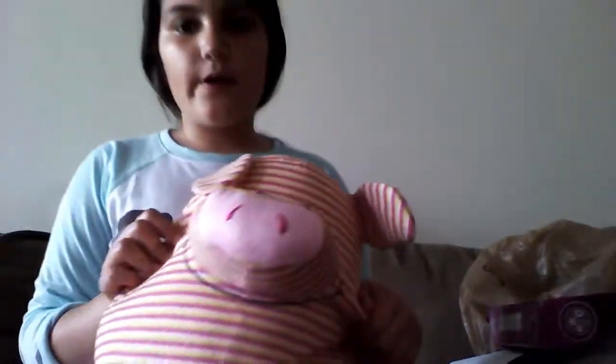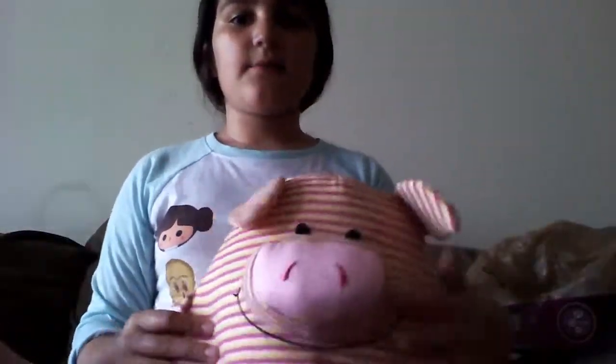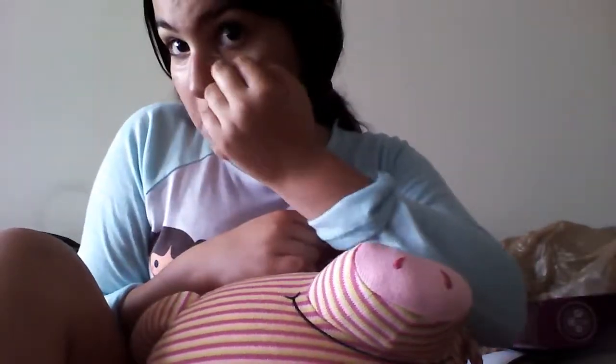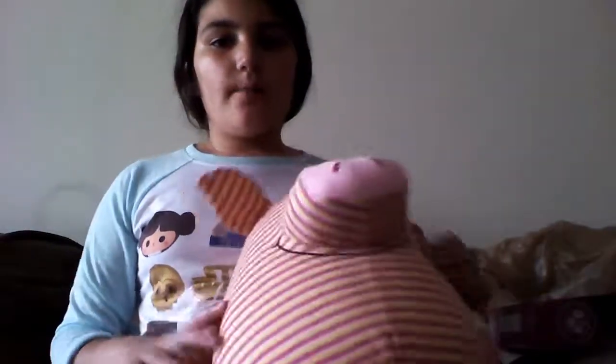We had a reading carnival last Friday, and you get so many tickets. I put one in for this piggy stuffed animal. Each class has a different color ticket, and I put one in — and I think a couple other students in my class did too.